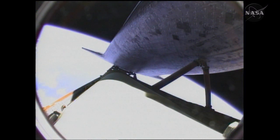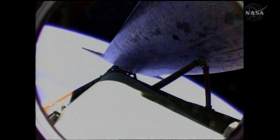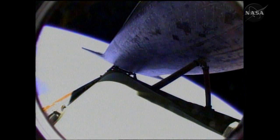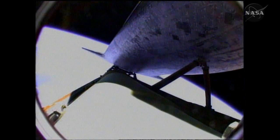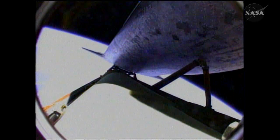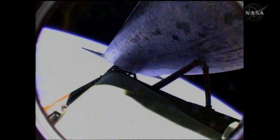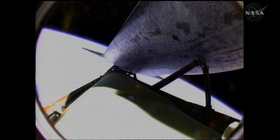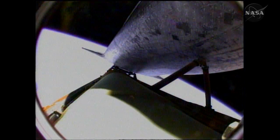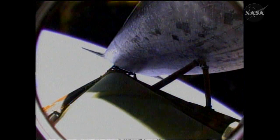Shortly, the three main engines will begin throttling back to maintain structural limits on the orbiter as it approaches loads near three times gravity. All quiet in mission control with all systems in great shape. Atlantis is traveling 15,500 miles per hour, approaching eight minutes into the flight, downrange 740 miles at an altitude of 64 miles, 337,000 feet.